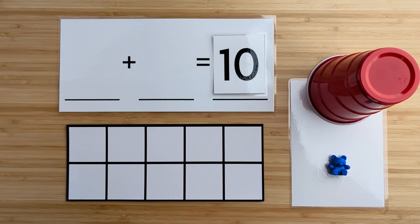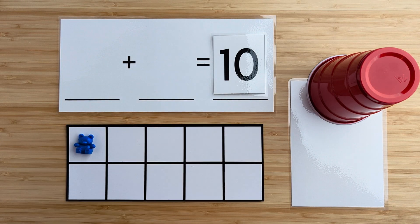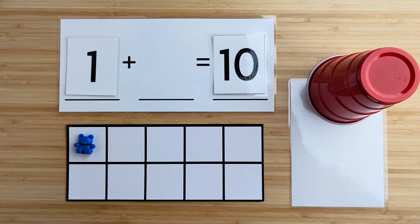Let's count how many bears there are here. One. There is one bear so far. Can you guess how many bears are hiding under the cup?